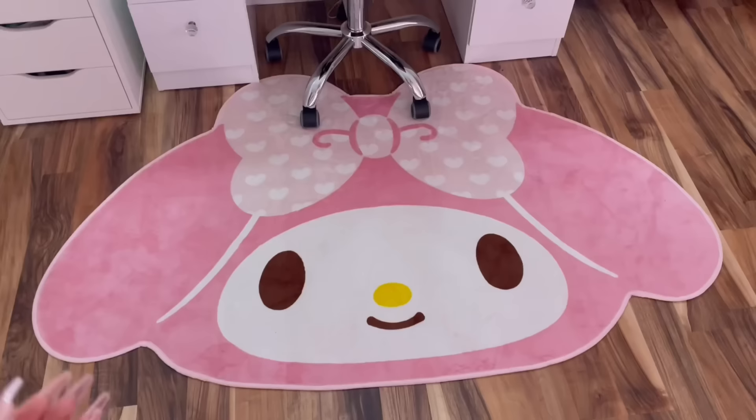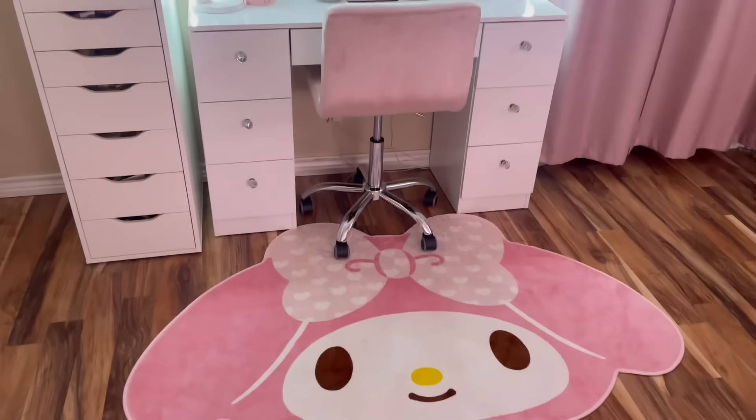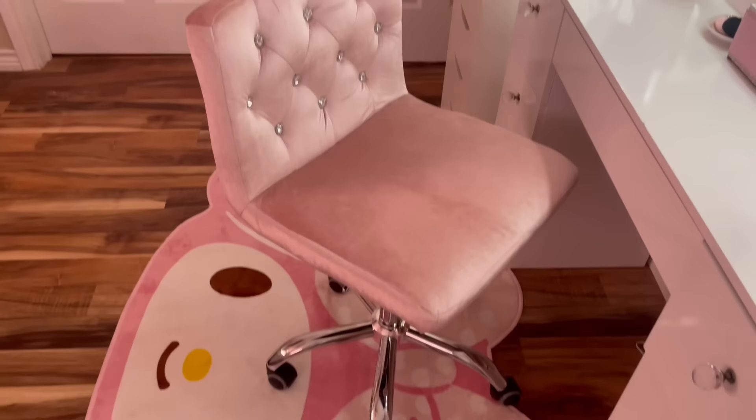We cannot ignore this cute rug — I got this from Temu. I was trying to put it under the actual vanity, but that thing is too heavy. I almost broke my back, so I just put it right here. As for my vanity chair, I recently got this from Burlington and I love it. It was $60 and it's really cute.